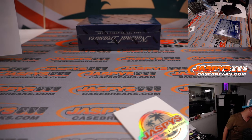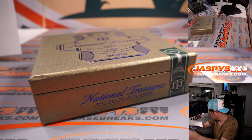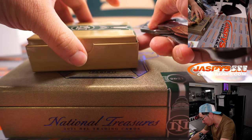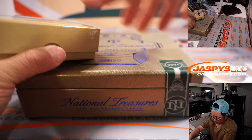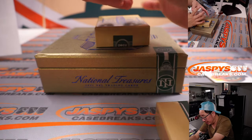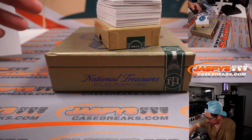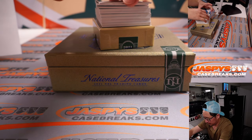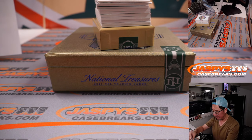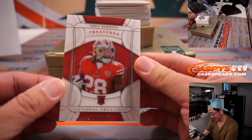Second box — good luck everybody. Sam Darnold, Carolina, 25 out of 35. Carolina 5 — that'll be for Adam. He's a Jets fan, so he gets the Carolina edition of Sam Darnold.